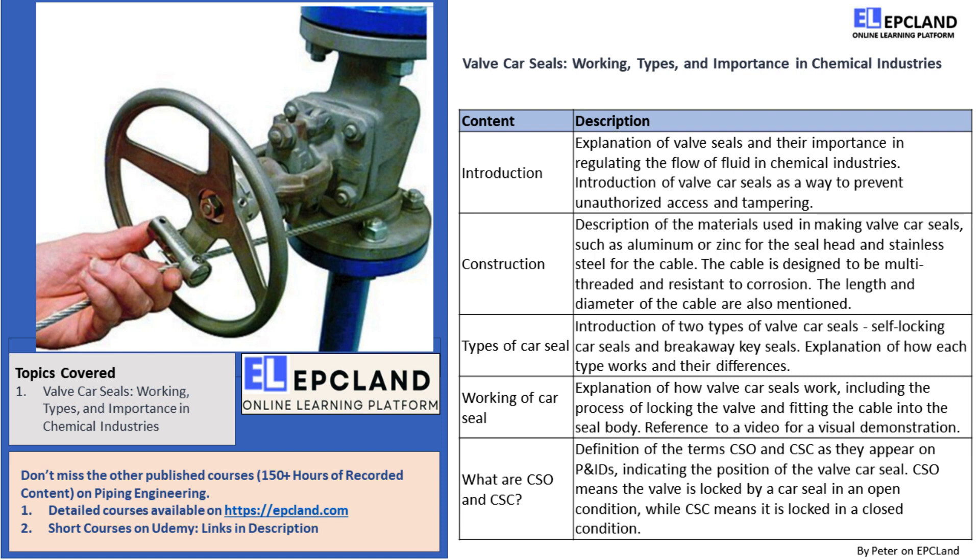This is where valve car seals come in. Valve car seals are simple devices designed to keep the valve in its open or closed position and keep unauthorized persons away. These seals are color-coded to distinguish what kind of seal is fitted on the valve. For instance, a red color indicates a closed valve and a green color indicates an open valve. Sealed valve operation can only take place by cutting the seal, which shows that someone has tried to tamper with the process.